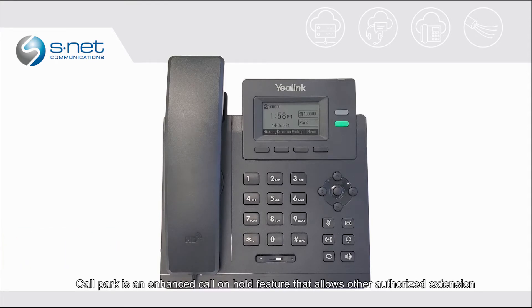Call Park is an enhanced call on hold feature that allows other authorized extensions to retrieve the parked call. On your Yale Link D31 desk phone, the second line key is programmed as the Park button. The Park button allows the user to place a call on Park or retrieve a parked call.